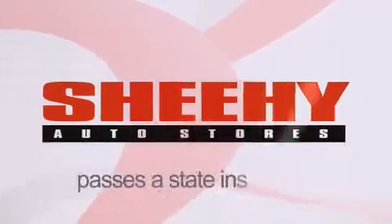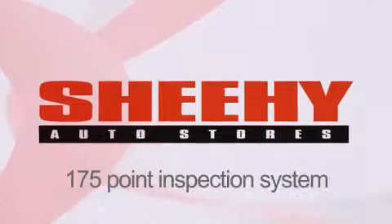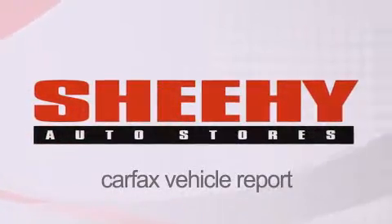It passes a state inspection and our 175-point inspection system, and comes with a Carfax vehicle report.